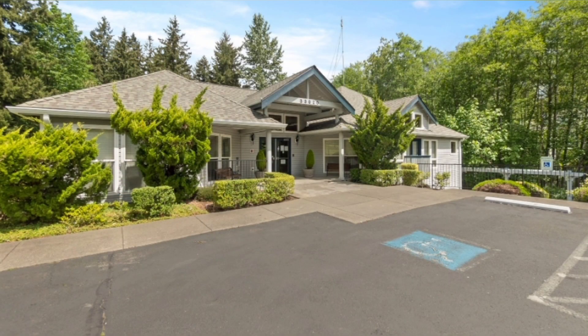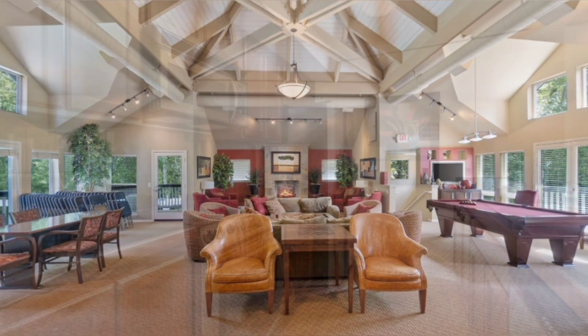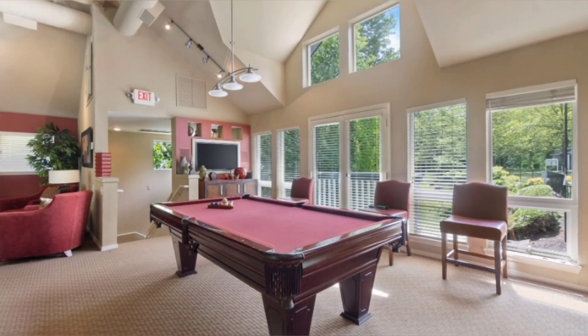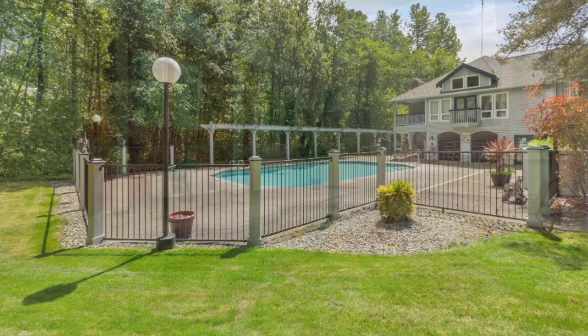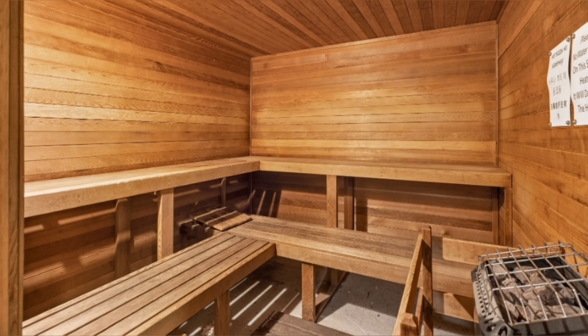Finally, let's visit the clubhouse. This clubhouse features a party room with a full kitchen and pool table, perfect for hosting events or gathering with friends and family. Other features include an outdoor pool, an indoor hot tub, a dry sauna, and an exercise room.